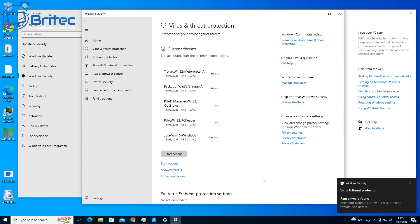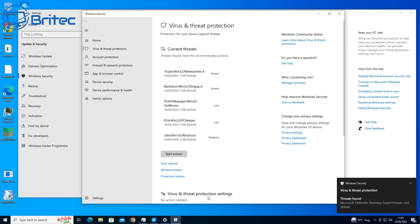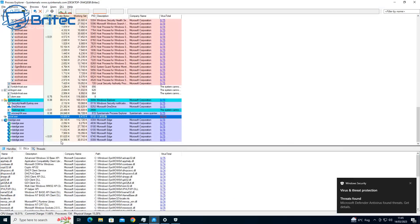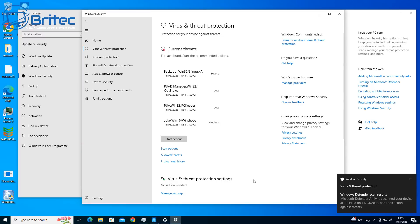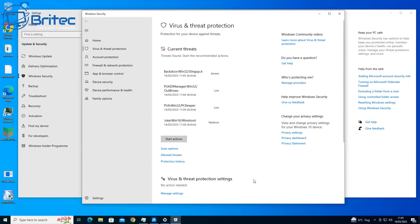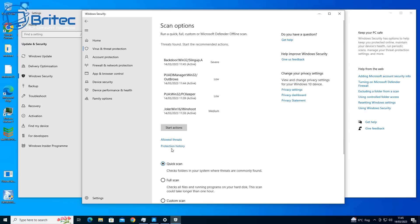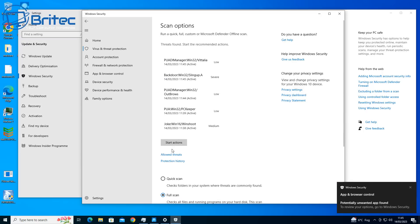Windows Defender will keep you protected to a certain point — a basic security level. Depending on what you use your computer for will determine whether it's enough. If you're a light user who doesn't click on links, open attachments, or install cracked or pirated software from the internet, you should be perfectly fine. But if you're doing those things with Windows Defender, you're probably going to end up getting infected.